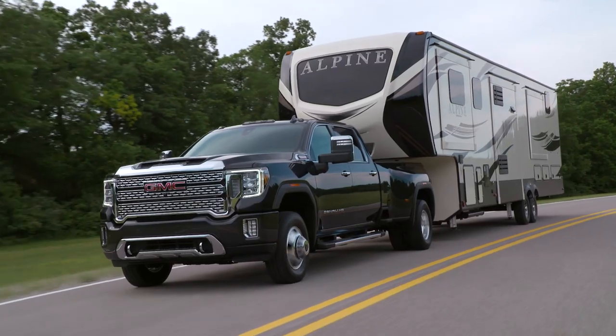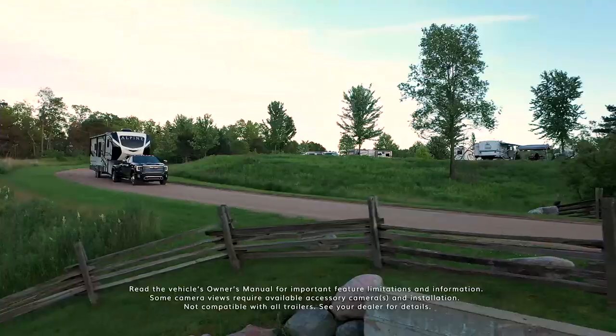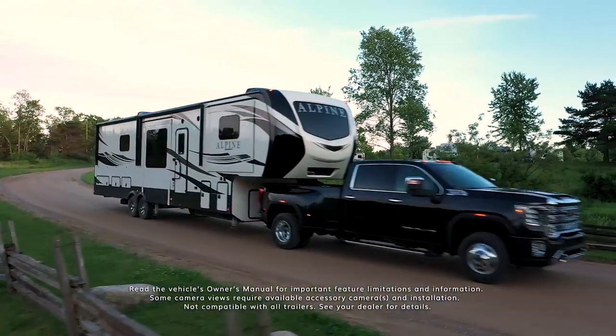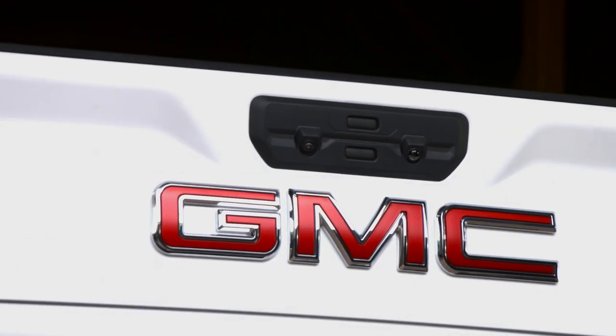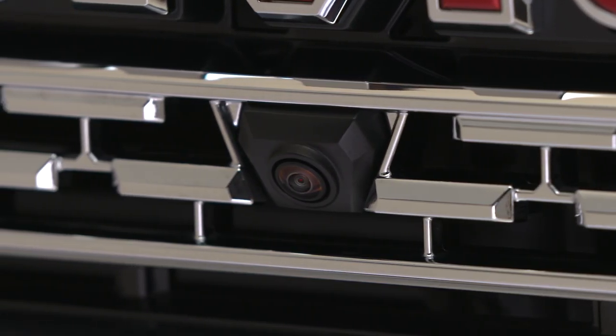Towing a heavy load can be challenging, but with up to 15 available camera views, the 2020 Sierra Heavy Duty helps you to see around your truck and trailer for a confident towing experience. There are three available camera systems you can get on the new Sierra Heavy Duty, each unlocking more views.